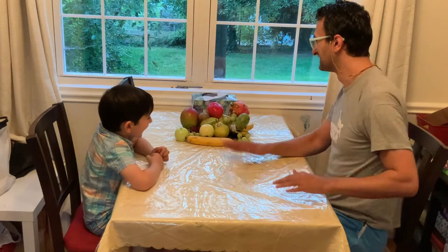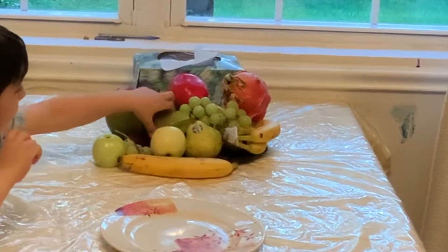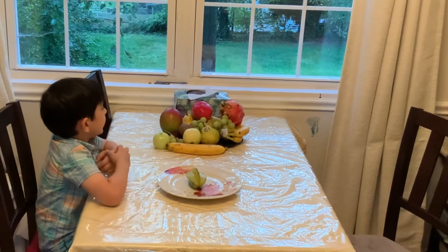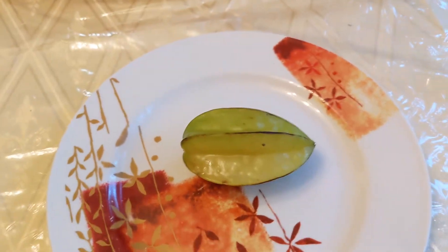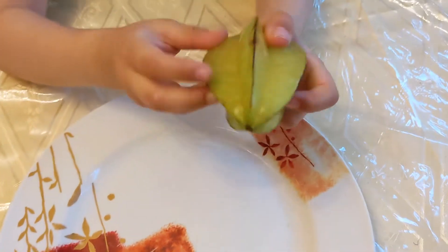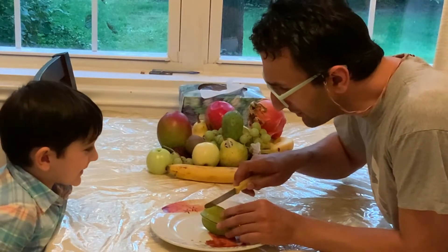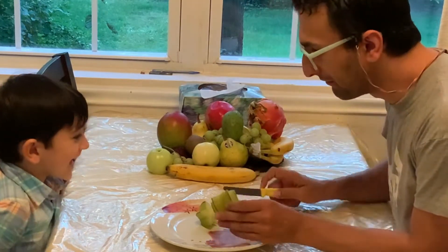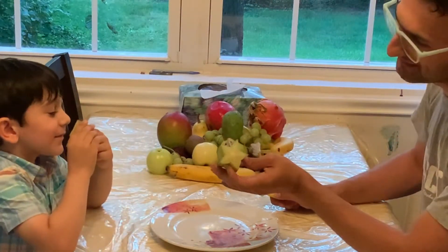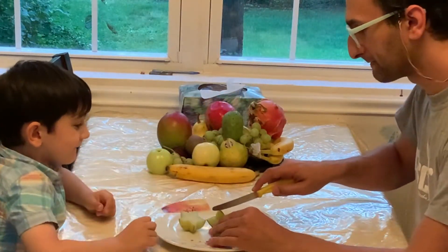Dani decided that we should start our fruit tasting feast with star fruit. Dani is carefully rolling it so you can see it from all angles. The original name of this fruit is carambola. And you will see in a minute why it is called star fruit. This fruit is native to tropical Southeast Asia.